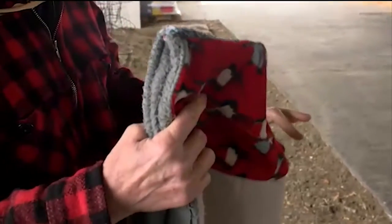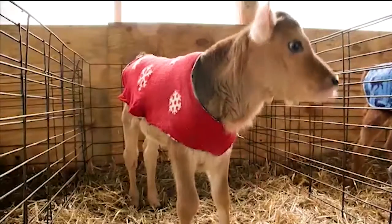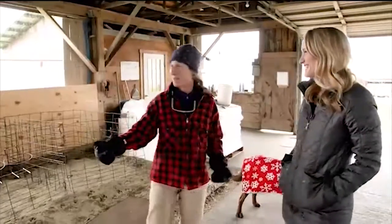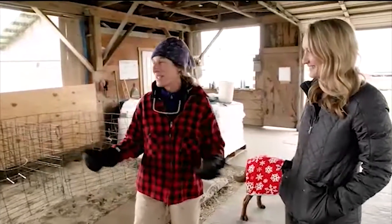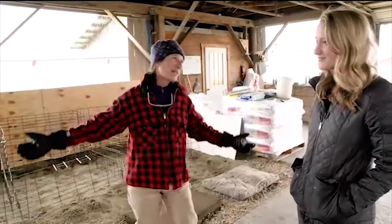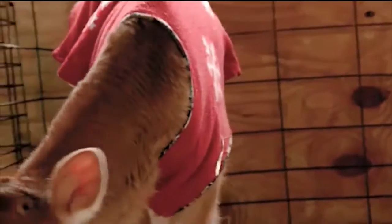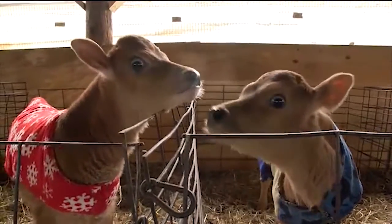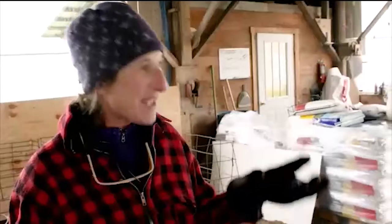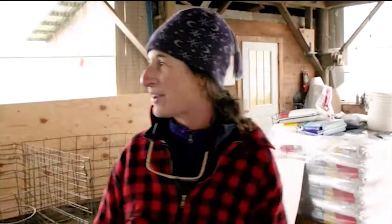Johanna explains that cows have a thermo neutral zone — a temperature at which they expend no energy. For newborn calves, that's 70 degrees. Where we can eat more mac and cheese and turn the thermostat up, calves can't do that. So in addition to feeding them more calories, we help them out by putting blankets on them. The thermo neutral zone drops as the calf grows — by around two weeks, it's down to 50 degrees. By putting a blanket on the calf, they can drink their milk at body temperature and don't expend any energy warming that milk up. They use all the energy to be healthy, grow their immune system, and add on body weight.